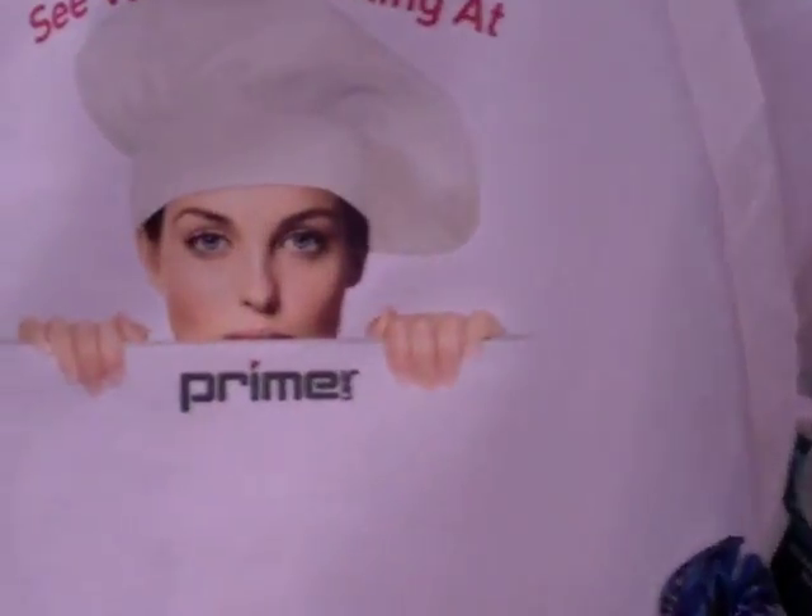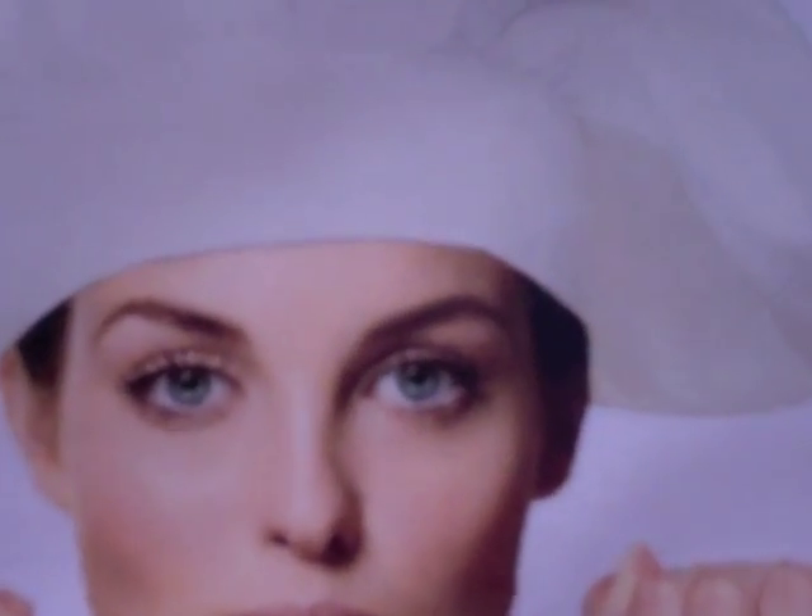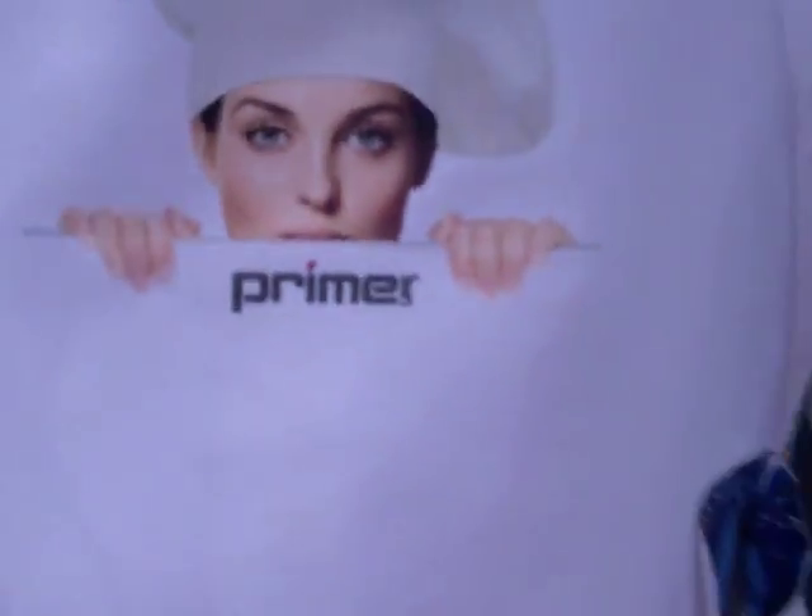I'm always looking for the cool hot thing at trade shows and I come across this. I've been around printing a long time and this is amazing — the quality of this digital printing. Hey Jeff from Prime, tell us about this. We have the industry's only patented imprint process called image bonding.